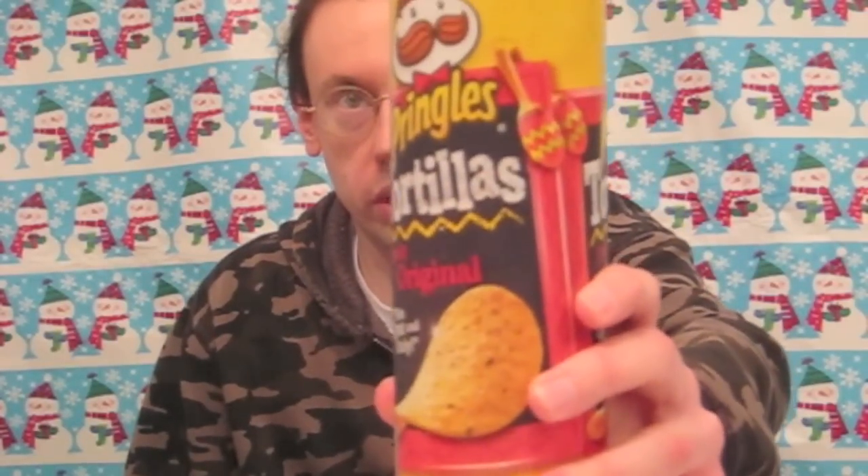Hi everybody, Robert Dyer, and welcome to the Robert Dyer Channel Christmas Countdown where the surprises keep coming. I went to the grocery store tonight and found a brand new Pringles product: Pringles Tortillas.